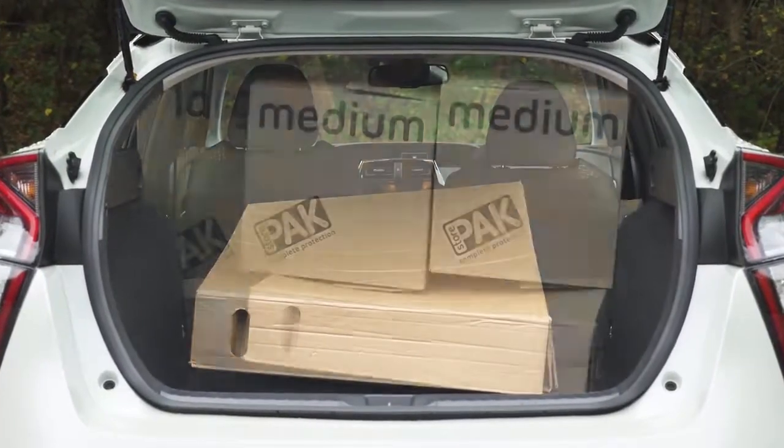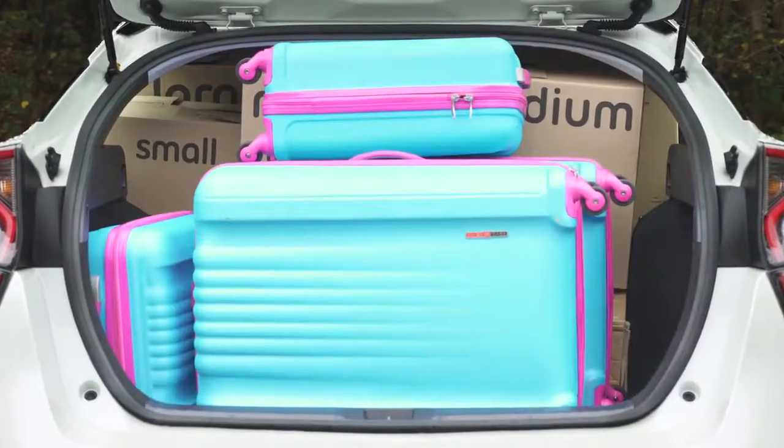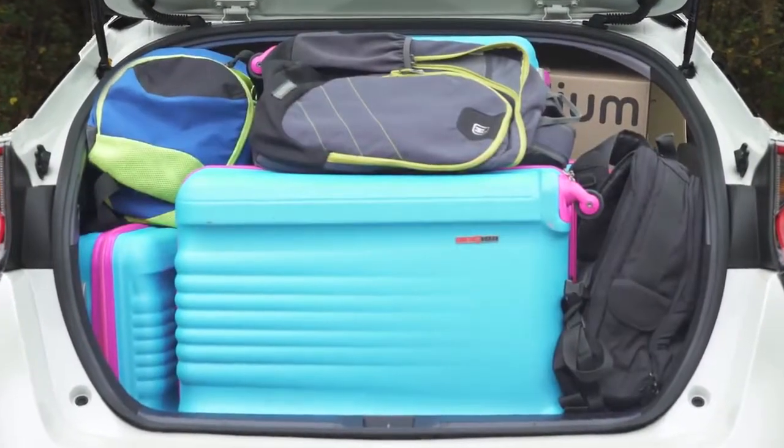Fully loaded, the Prius will swallow two large boxes, two medium boxes, two small boxes, two small suitcases, two large suitcases, and four soft bags, which is quite a lot.